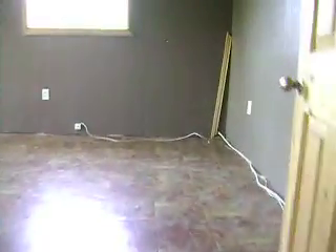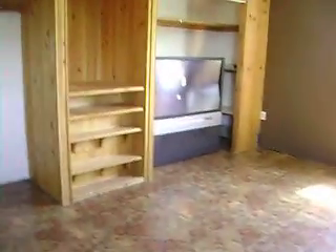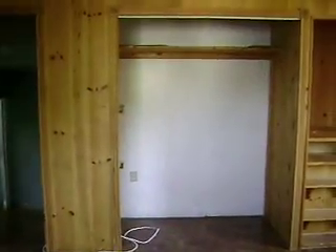A large master bedroom up over the kitchen — same square footage as the kitchen. It has some built-ins and comes with a TV, not working obviously. Looks like somebody put their foot through it.